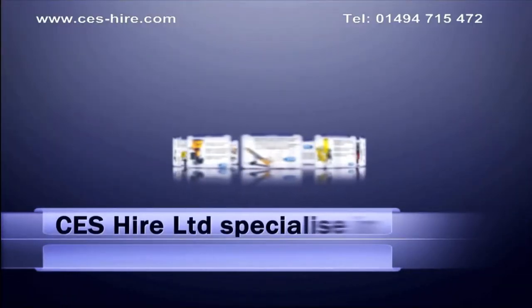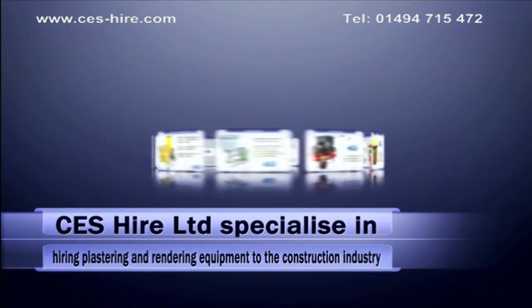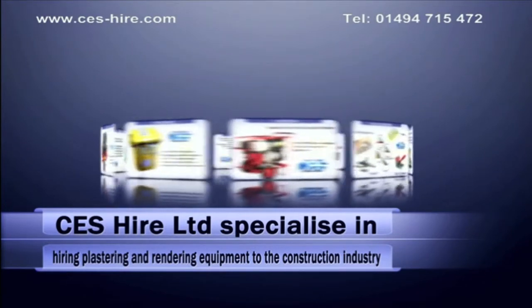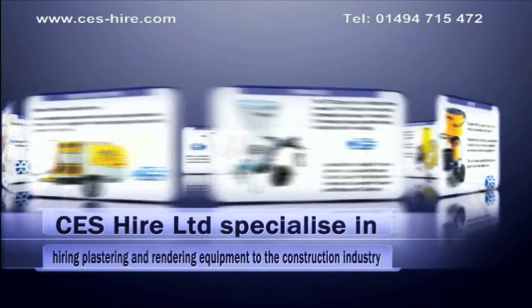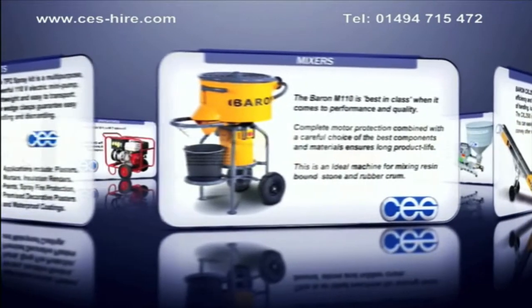CES Hire Limited are a company specializing in the hire and sales of specialist pumping and spraying equipment to the construction industry. We have a wide range of new and used plant equipment along with a wide variety of spare parts, plastering tools and consumables including hoses, nozzles and spray guns.